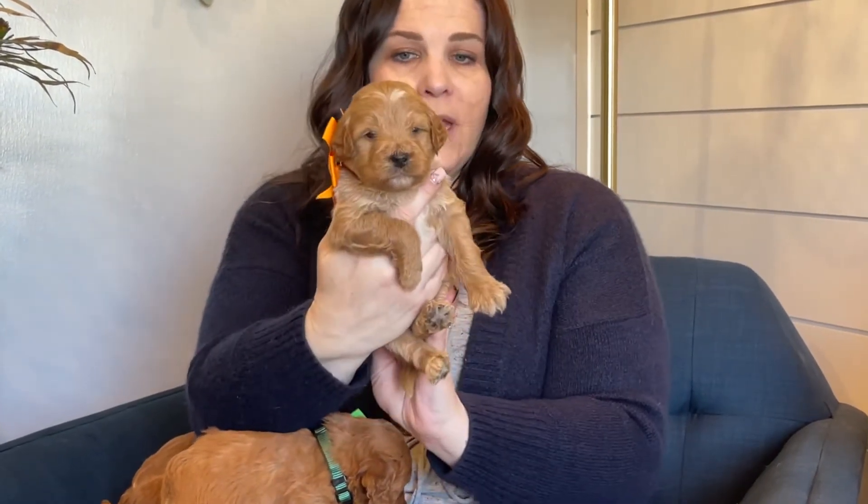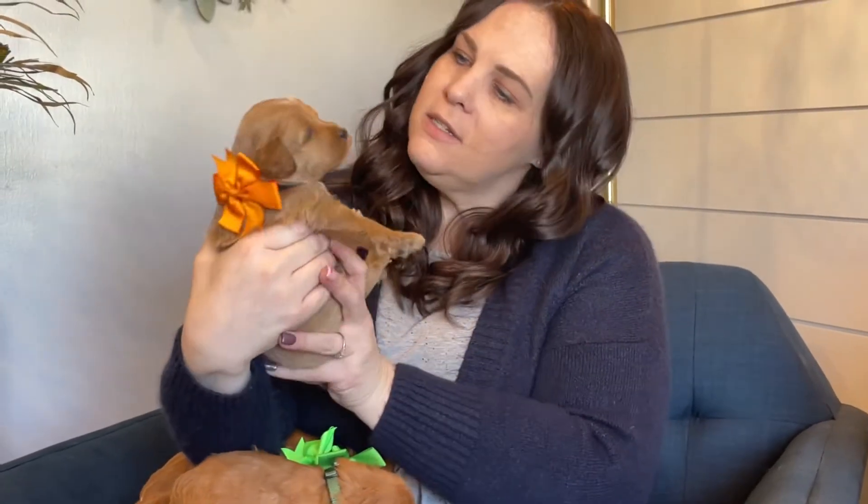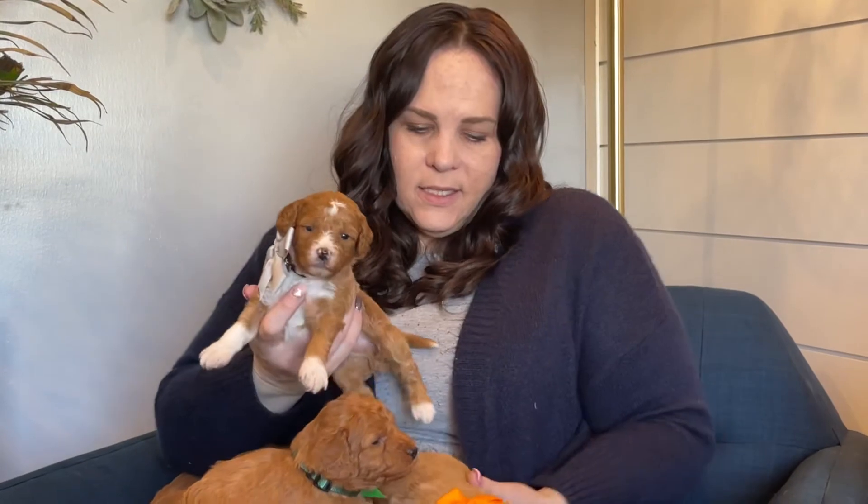And then we have orange. He is the lightest in the litter and he has a beautiful apricot coat. He has that square boxy face and he's going to have more of a wavy straight coat — just that fluffy teddy bear coat. Very sweet and mellow. He's got some beautiful white on his chest and he is just darling. This is orange collar boy.